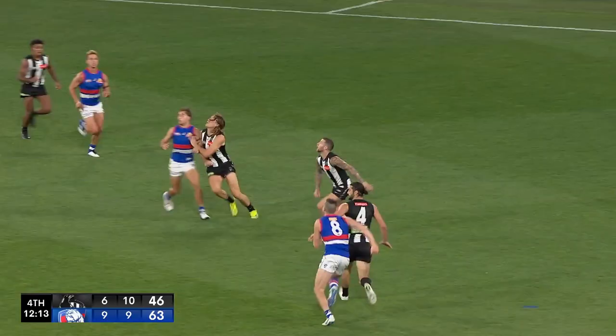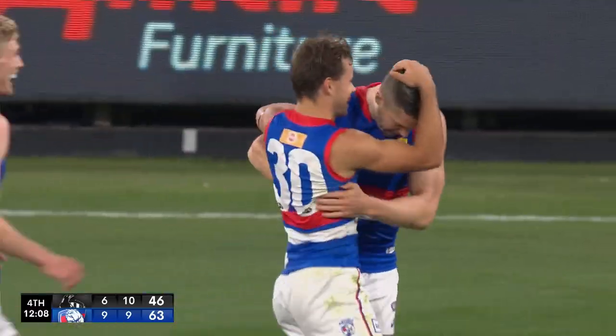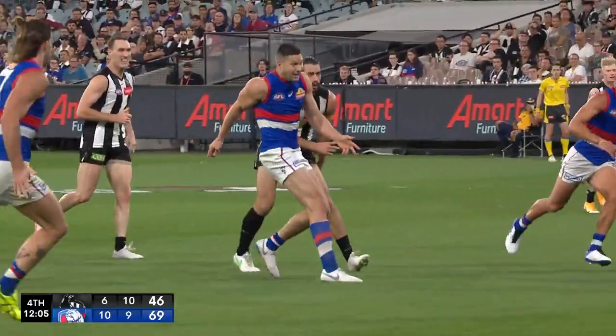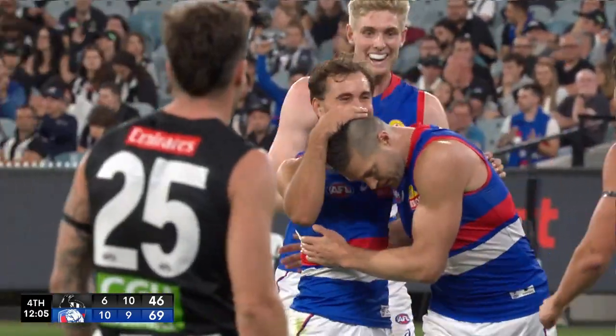High inside 50 ball. Howe, in good shape, gets through his hands. Steph Martin dribbles it through. Steph pushed down — nice crumb off the contest — and dribbles it through. This has paid for itself, getting Steph Martin in.